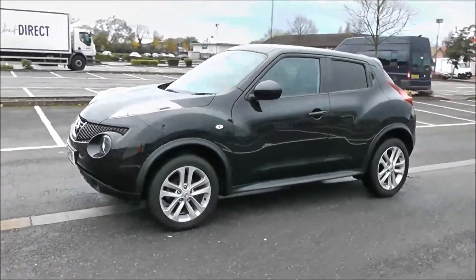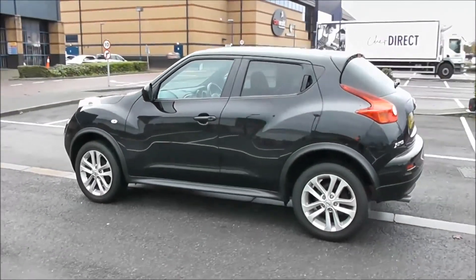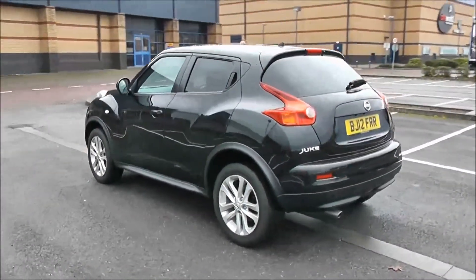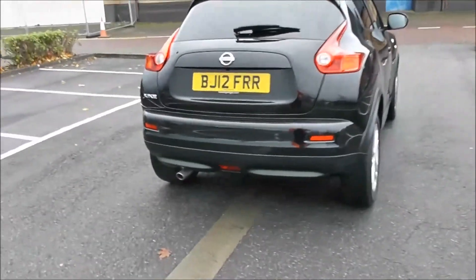Your fuel economy for this vehicle will be at 47.1 miles to the gallon on a combined cycle. You've got privacy glass for the rear of the vehicle, heated rear windscreen, and there's a full 360 view of the outside of the vehicle for you. We're going to go inside now.